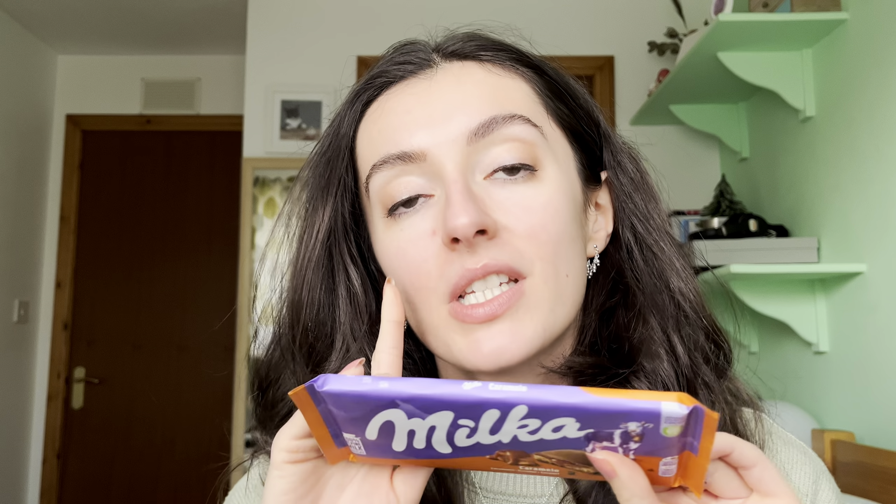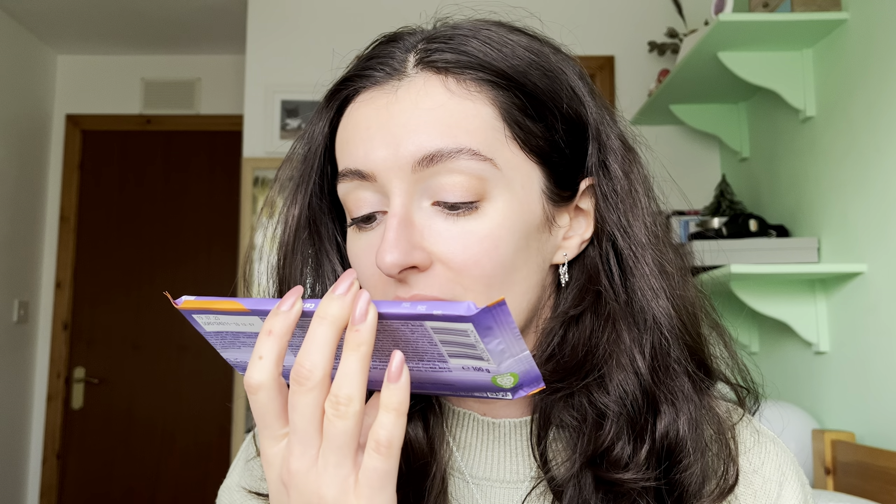Today's discussion and taste test is the Milka Caramello. I have no idea if this is actually a new Milka product — Milka isn't a brand I keep my eye on too much. They are popular in the UK but nowhere near the popularity of bigger brands such as Mars or Cadbury. I picked up this bar from my local B&M or Home Bargains store here in Scotland, where they always have weird and wonderful imported Milka and Cadbury goodies. I was intrigued — our most recent Milka bar review on the channel was not entirely successful, to be kind about it.